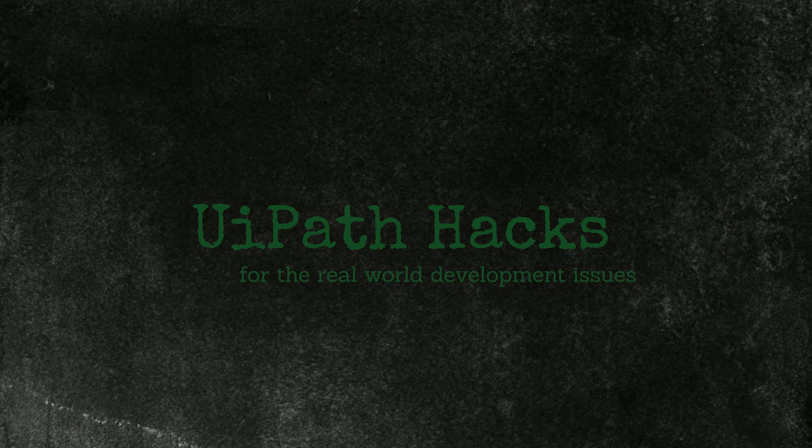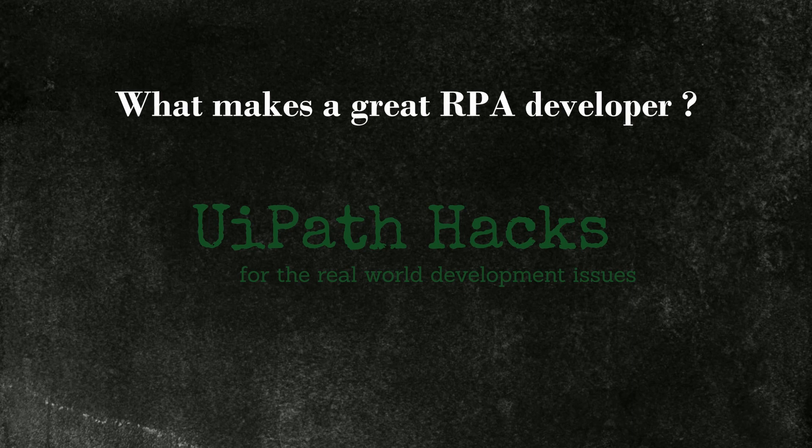This video will have a bit of a different format compared to the usual training and tips and tricks videos. It will still be a monologue, so I will try to keep it as dynamic, informative, and even entertaining as possible. The topic is: what makes for a great RPA developer? What skills and features should one have to stand out, in a positive way, as an RPA developer?